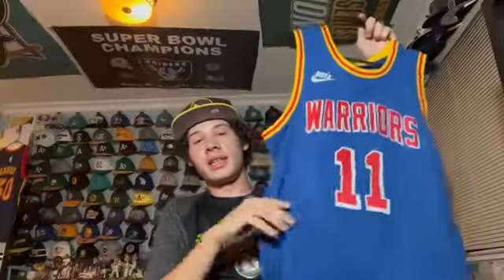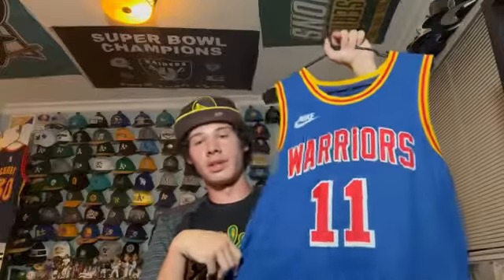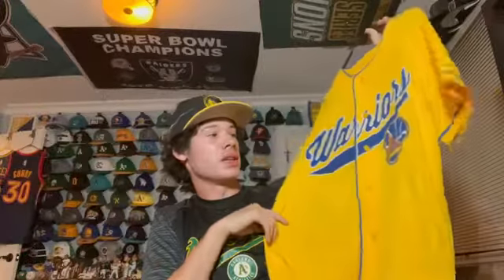This is the Warriors Classic Origins Edition jersey from this year — the Klay Thompson one. I got Klay because he returned this year from injury. The Origins Edition was only given to three teams — the Knicks, Celtics, and Warriors, the three teams celebrating their 75th anniversaries. It was iconic this year with the Warriors' playoff run. I really like it.